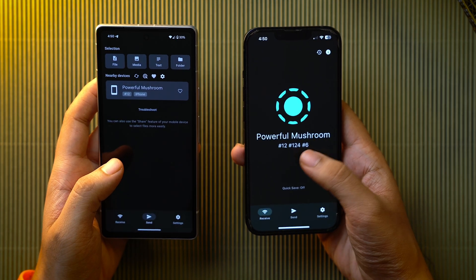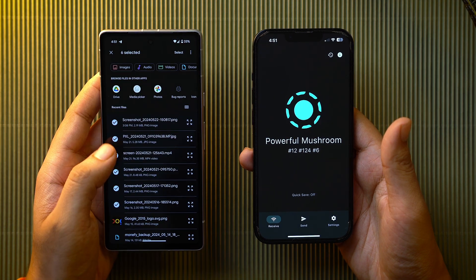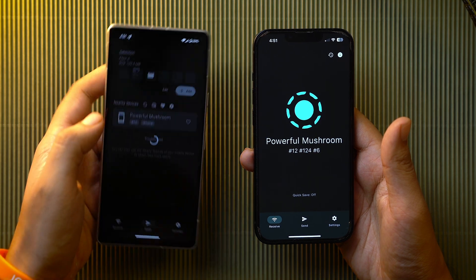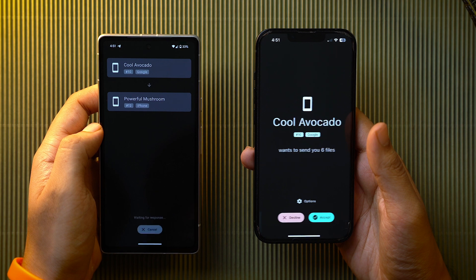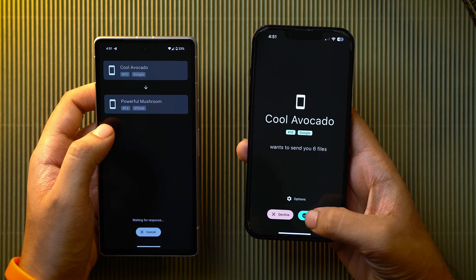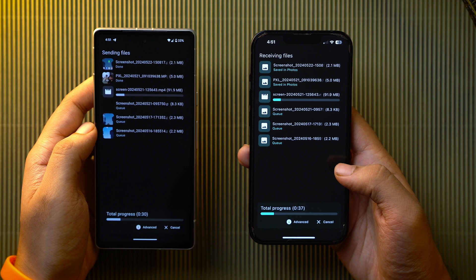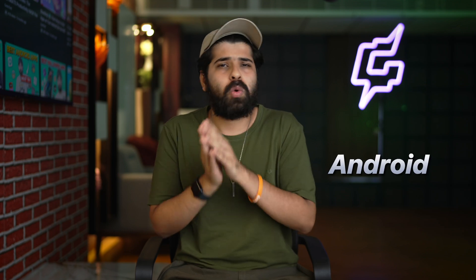The iPhone's name is 'Powerful Mushroom' and it can be seen on the Android device. Let me first select the files — I'll select all six files, then tap on select. After the files are selected, just tap on 'Powerful Mushroom' and the transfer is ready to be done. On the iPhone, just tap on Accept and Allow, and you can clearly see how fast all these files are going.